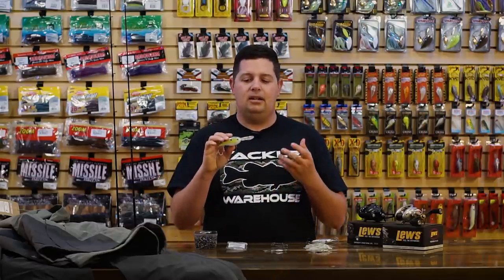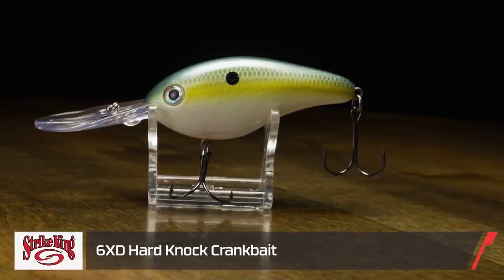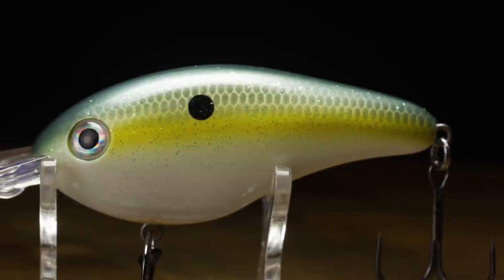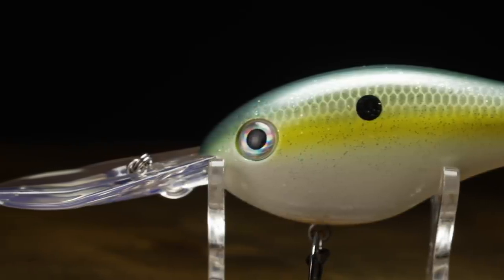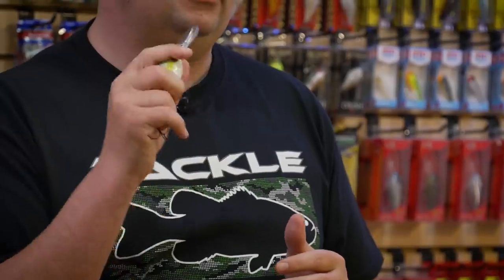Next, we've got a couple of crankbaits that don't really need much introduction. This first one is from Strike King — the new 6XD Hard Knock. We all know the 6XD has been out for a long time — it's probably responsible for millions of dollars in tournament winnings. A lot of the top pros throw it. But now Strike King is offering it in a Hard Knock model. So instead of the traditional 6XD with a bunch of stainless steel BBs that give a loud, high-pitched rattling sound, it now has just one solid BB inside — you get that one-knocker effect, a little different pitch and sound.